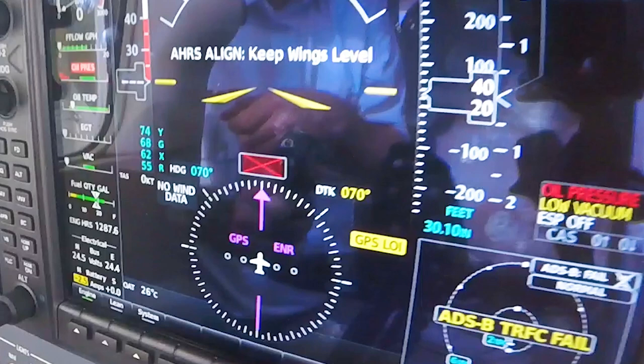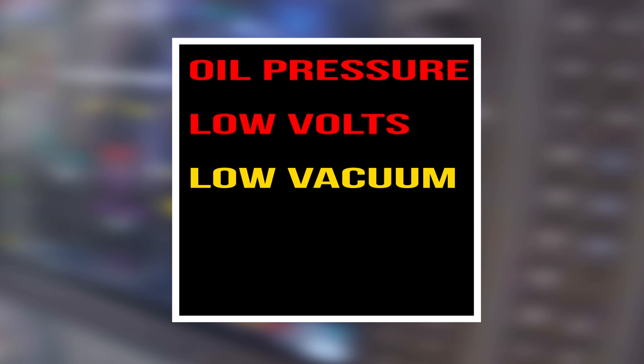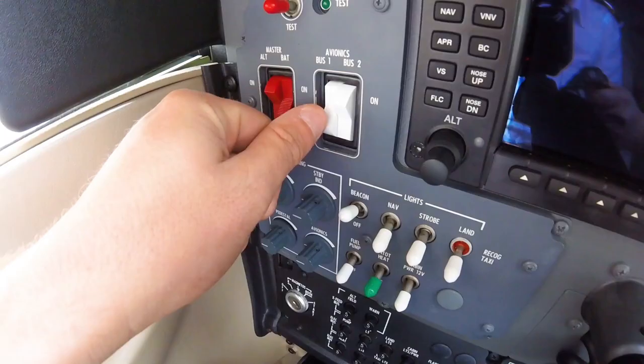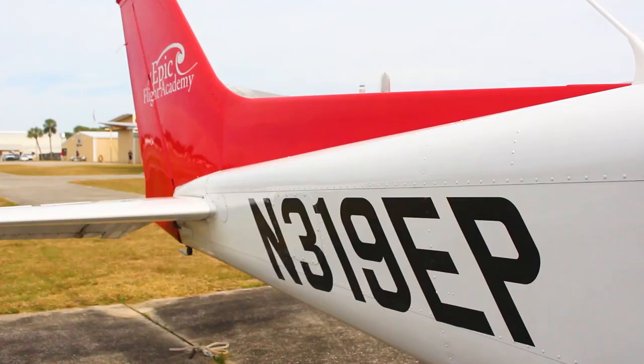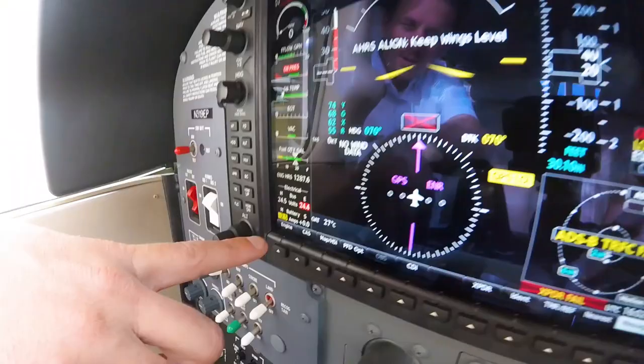The pilot needs to ensure that the low fuel enunciator is not displayed, but the oil pressure, low volts, and vacuum enunciators are displayed. The pilot should then turn on the white avionics bus 1 master switch and listen for the cooling fan behind the PFD to turn on, then turn it off. Next, the avionics bus 2 master switch should be turned on, and the pilot should hear the aft cooling fan — located behind the baggage compartment — turn on. Once confirmed, the avionics bus 2 master switch should be turned off.